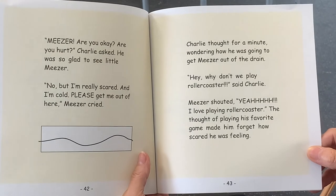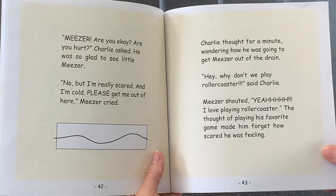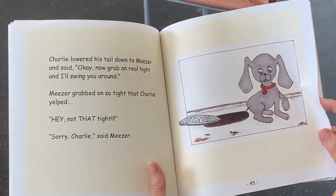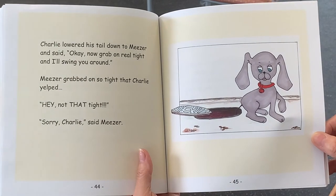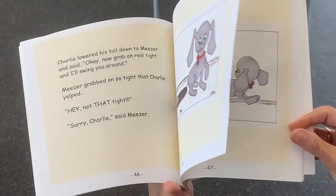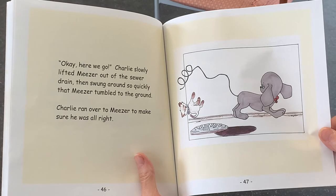Charlie thought for a minute, wondering how he was going to get Miser out of the drain. Hey! Why don't we play Roller Coaster? said Charlie. Miser shouted, Yay! I love playing Roller Coaster. The thought of playing his favorite game made him forget how scared he was feeling. Charlie lowered his tail down to Miser and said, Okay, now grab on real tight and I'll swing you around. Miser grabbed on so tight that Charlie yelled, Hey! Not that tight. Oh, sorry Charlie, said Miser. Okay, here we go. Charlie slowly lifted Miser out of the sewer drain, then swung around so quickly that Miser tumbled to the ground.